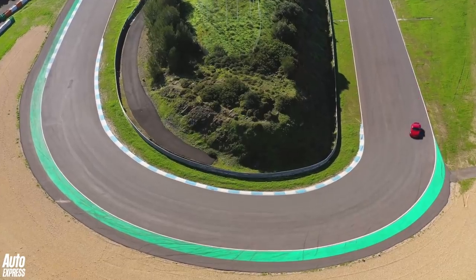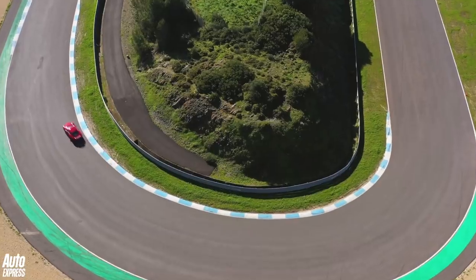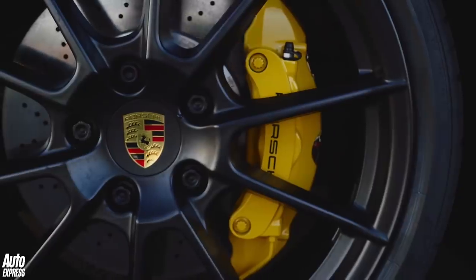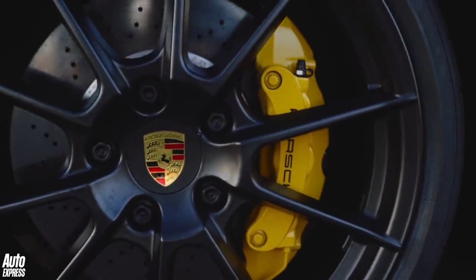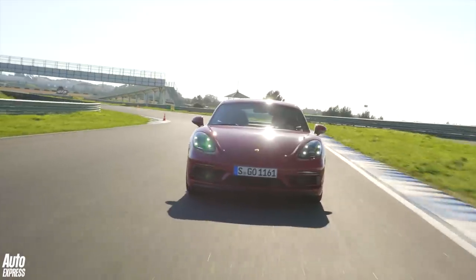This is what the new Cayman GTS is like to drive around a track. Note: the car you see here has just over five grand's worth of optional carbon ceramic brakes plus Porsche's superb but also optional sports seats.